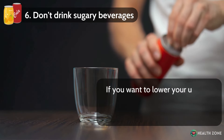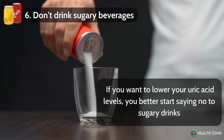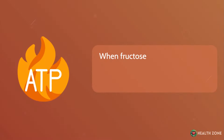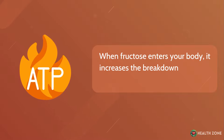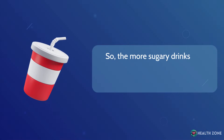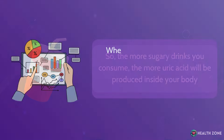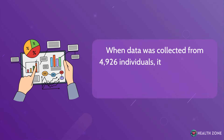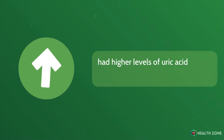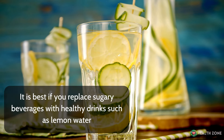Number 6: Don't drink sugary beverages. If you want to lower your uric acid levels, start saying no to sugary drinks. Most of these beverages contain the sugar fructose. When fructose enters your body, it increases the breakdown of ATP to AMP, which is converted to uric acid. So the more sugary drinks you consume, the more uric acid will be produced. Data collected from 4,926 individuals confirmed that those who consumed more sugary beverages had higher uric acid levels. It is best to replace sugary beverages with healthy drinks such as lemon water.